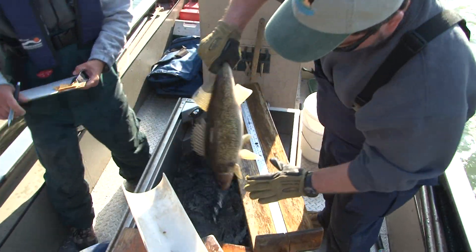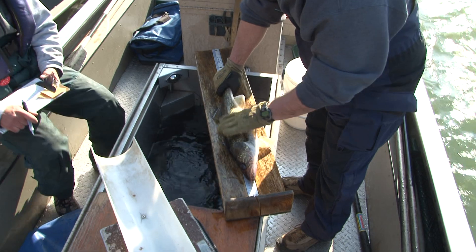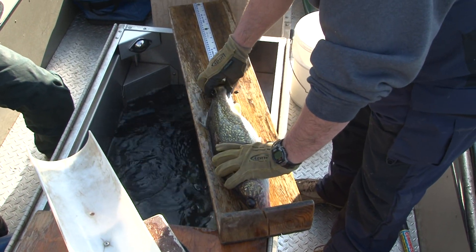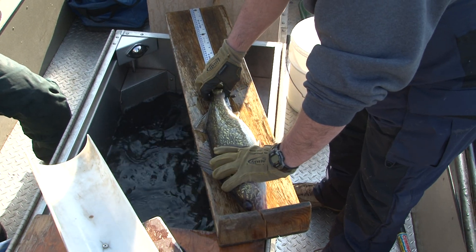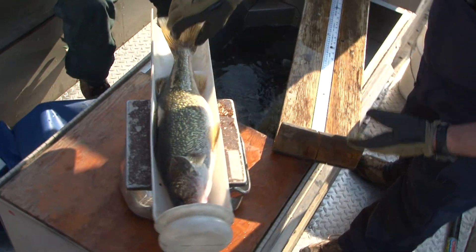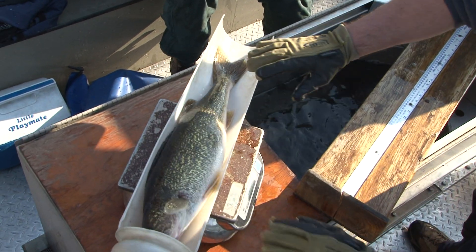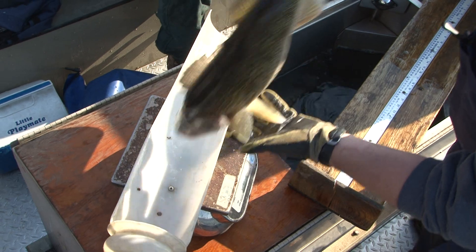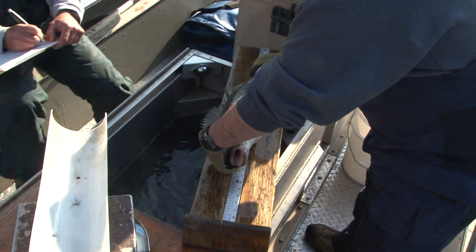What we're going to do with the fish: we're going to weigh and measure the fish. At this time of year, prior to spawn, we're able to differentiate between the sexes. So we can get data for each sex — they grow at different rates — and that helps us get length frequency data, or how many fish of different sizes there are in the population.